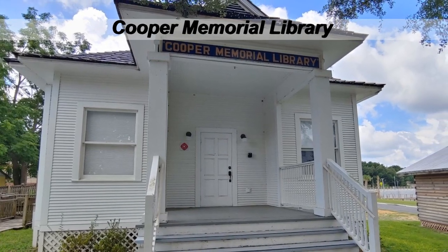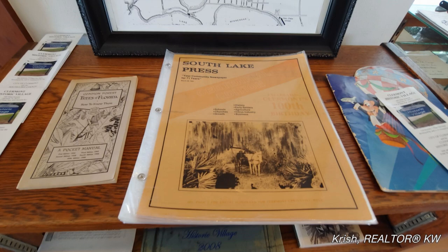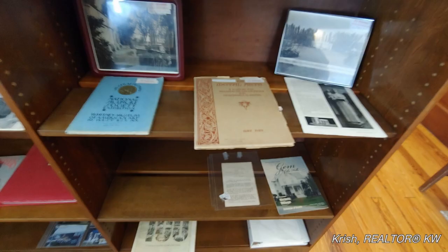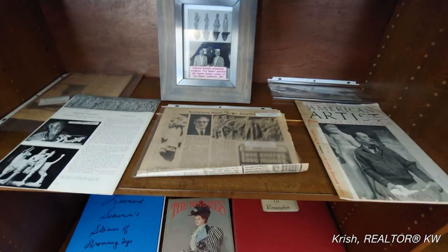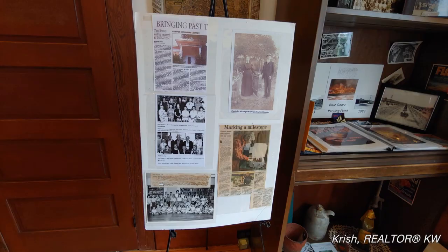Cooper Memorial Library — there's the modern Cooper Memorial Library that we use today, and then there's the original one. The original was built near City Hall in downtown Claremont in 1914. In 2009, the building was moved to where it is today — the historic village.